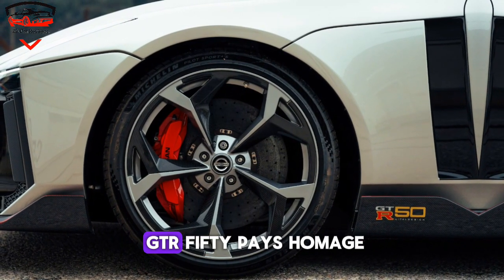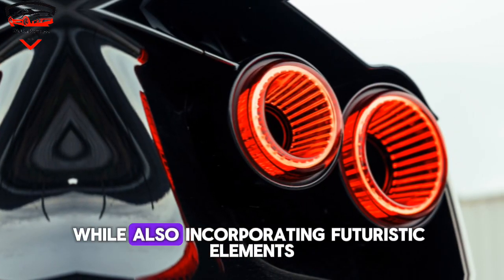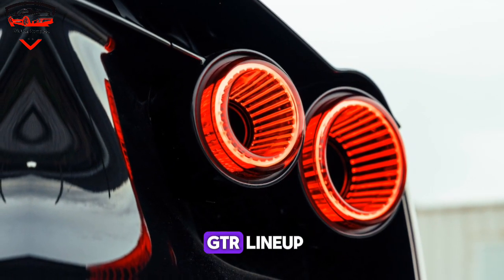The design of the GT-R50 pays homage to the early Skyline GT-Rs, while also incorporating futuristic elements that hint at what's to come for the GT-R lineup.